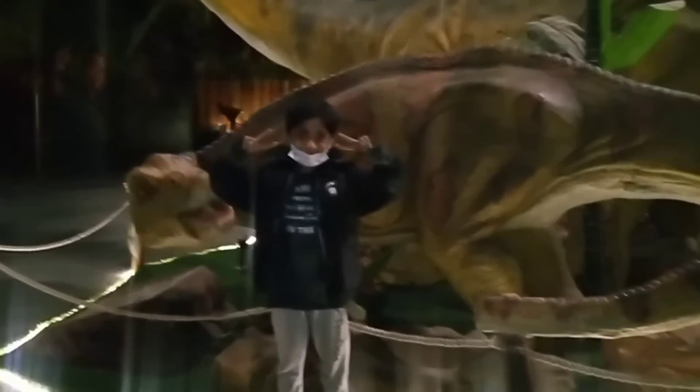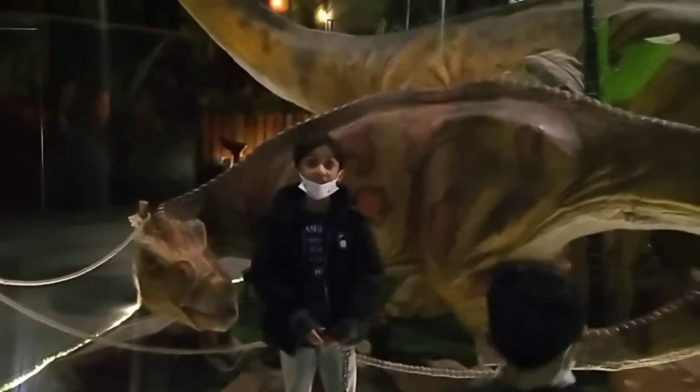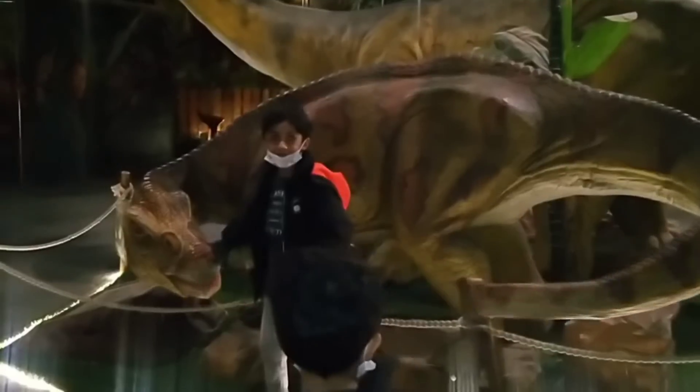This is an Iguanodon. The meaning of its name is Iguana tooth. It was a herbivore. Their length was up to 12 meters and weighed 3.5 tons.